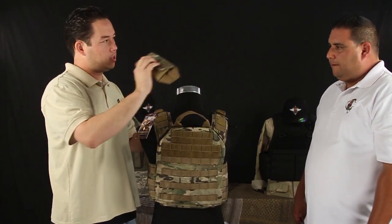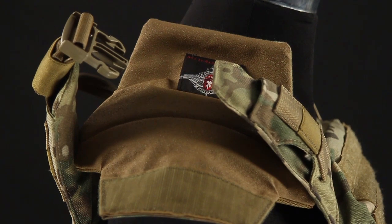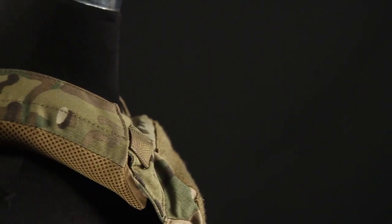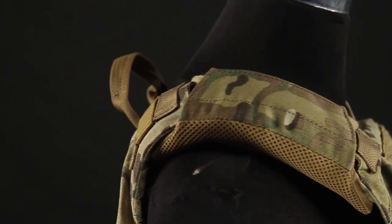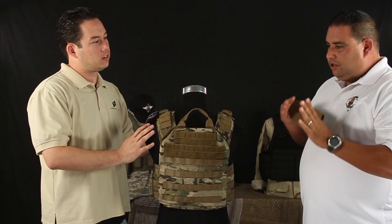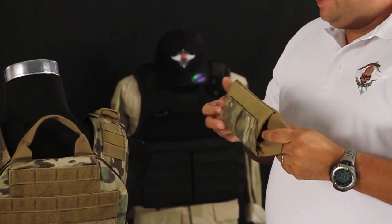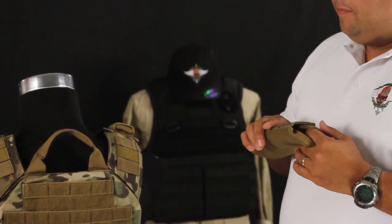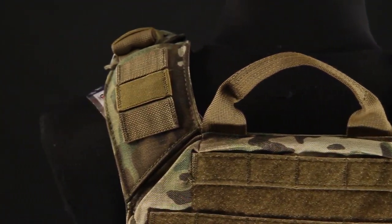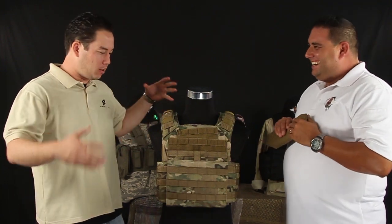Another accessory you can add to the Banshee specifically is these shoulder pads, which you mentioned sell almost as well as the Banshee itself. The shoulders on the Banshee are already padded with closed-cell foam, and for a smaller-stature guy keeping it close you'll have no problems. But if you're a bigger guy who has to let it out and you're carrying mags, hydration, and everything while standing for a while, it will fatigue your shoulders quickly. These use different materials to make sure they're super padded and super breathable — it's like a little piece of heaven when you slide them on fully loaded out.